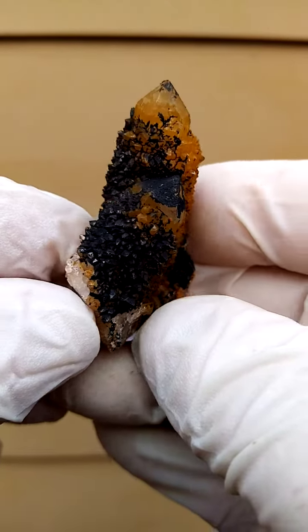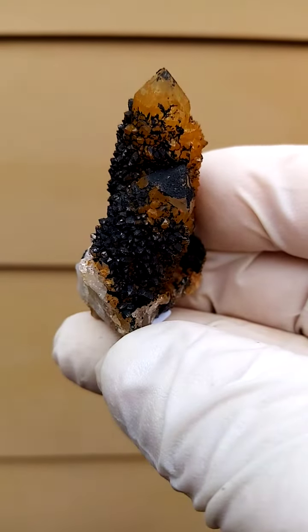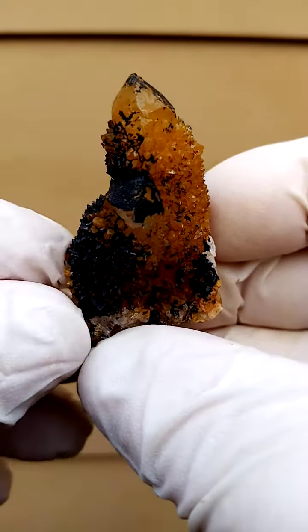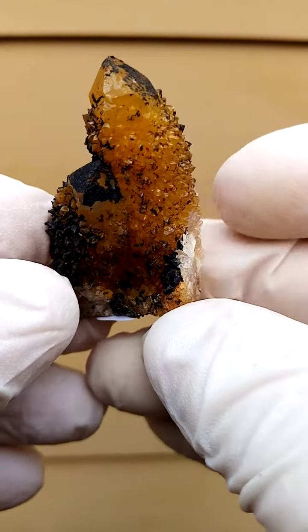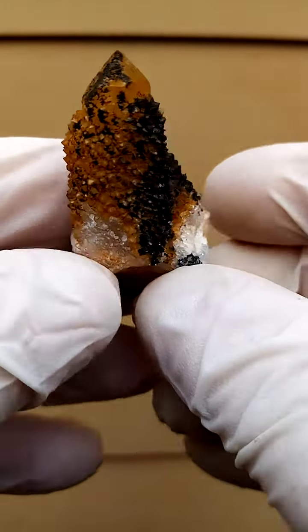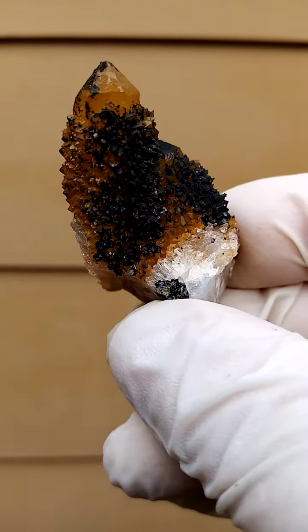From the home of the Spirit Quartz, Boekenhout Hoek, South Africa. These are really not photogenic. Let's call them Winter Sunshine Spirit Quartz — almost a Dijon mustard color, a sort of off-yellowish to orange in color.